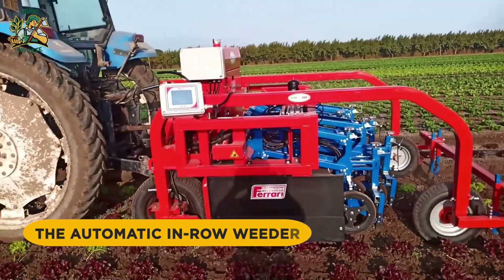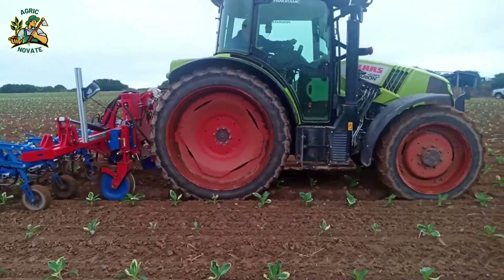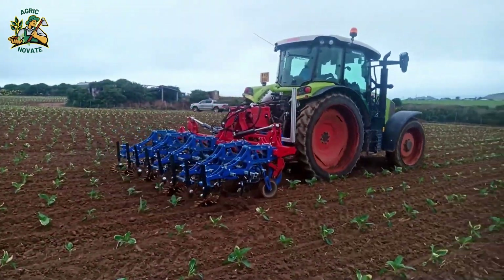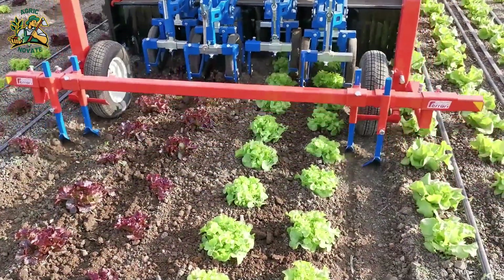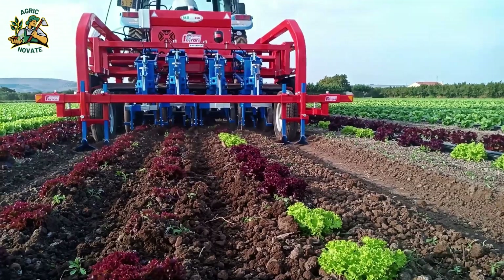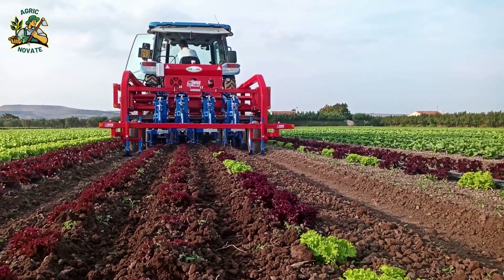Number 7: The Automatic In-Row Weeder. This smart machine distinguishes crops from weeds with advanced sensors and AI. It minimizes herbicide use, reduces manual labor, and ensures crop safety by precisely targeting weeds. This innovation empowers farmers with efficiency and environmental sustainability.